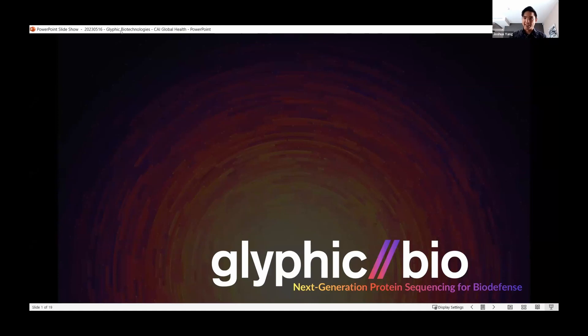My name is Josh, and I'm the co-founder and CEO of Glyphic Biotechnologies, where we are developing a next-generation protein sequencing platform with applications in global health and biodefense.